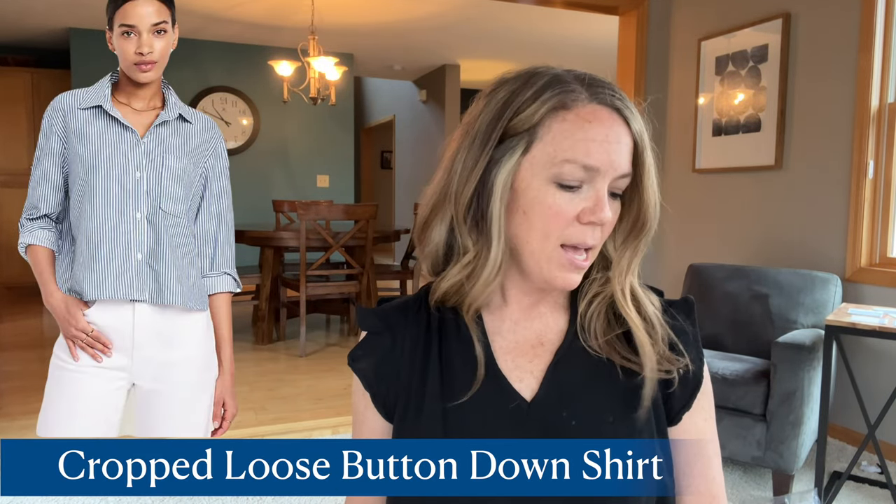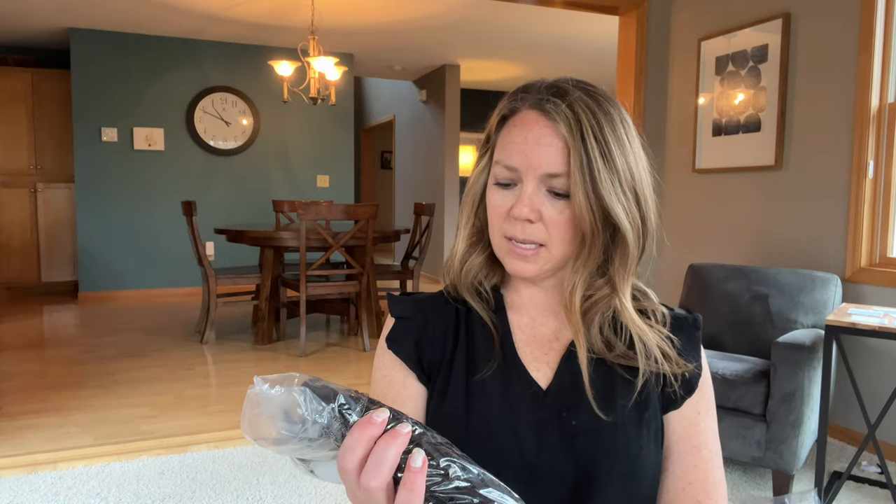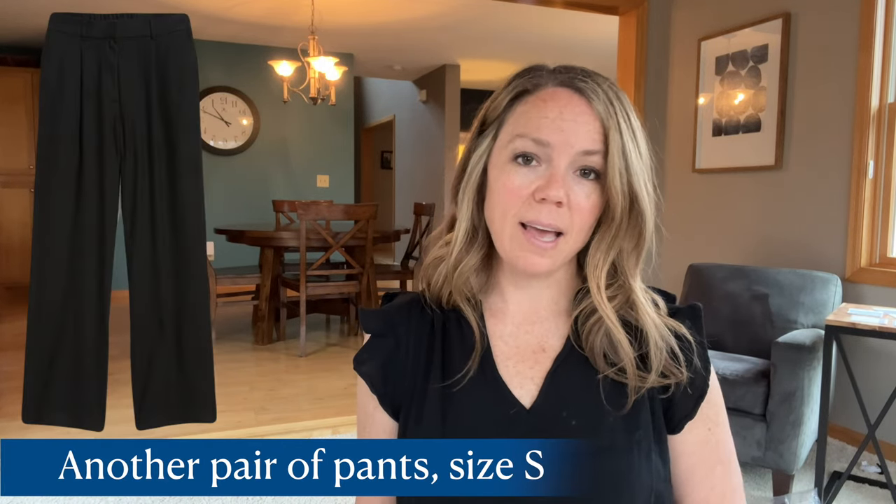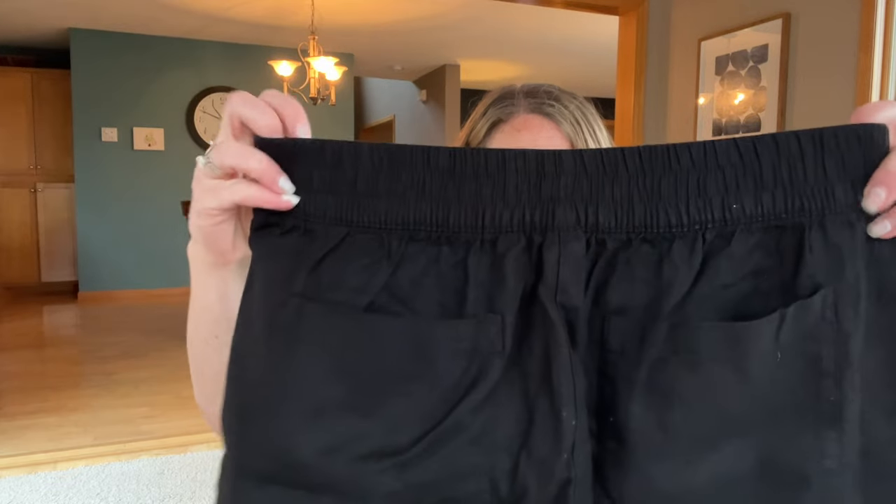I was supposed to get this other blue colored shirt thing, but they didn't send it to me. Instead they sent me another pair of pants — they're black and a size small and they're not going to fit me. Oh, it's more shorts. It's the same pants just in black, and I think I can find better.